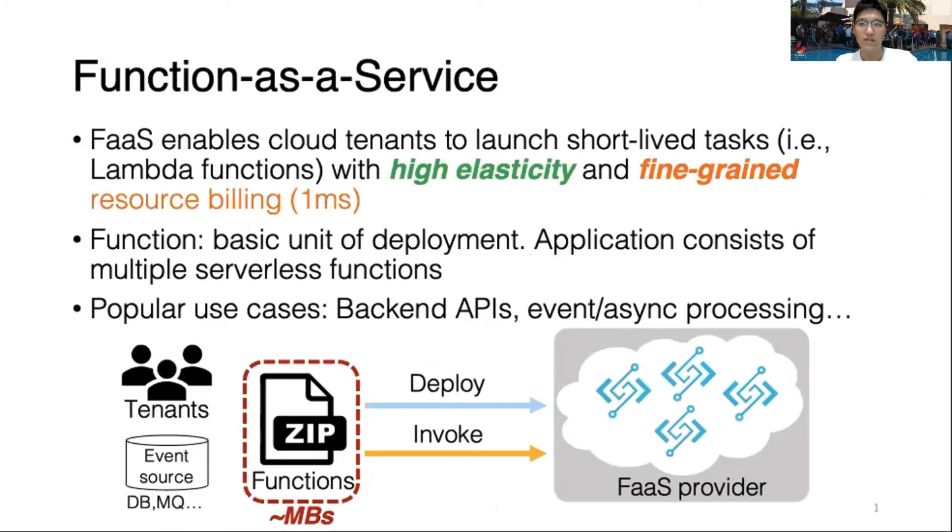FaaS, also called Function-as-a-Service, is a new cloud computing paradigm. FaaS allows users to launch short-lived tasks, and the service providers are responsible for high elasticity and charge users with fine-grained resource billing, such as AWS Lambda charging users at one millisecond granularity. Popular use cases of FaaS include back-end APIs, event processing, etc.